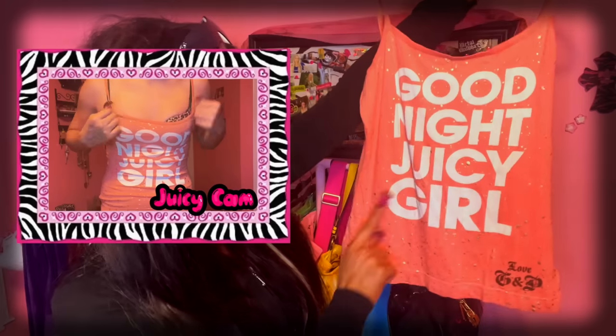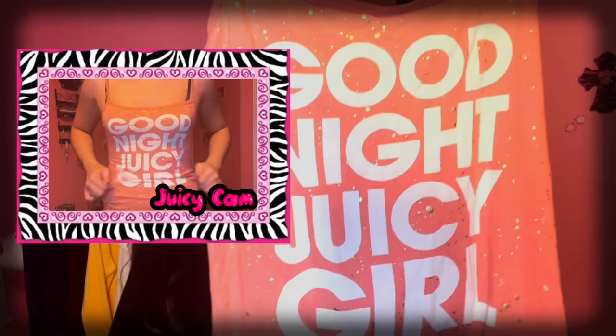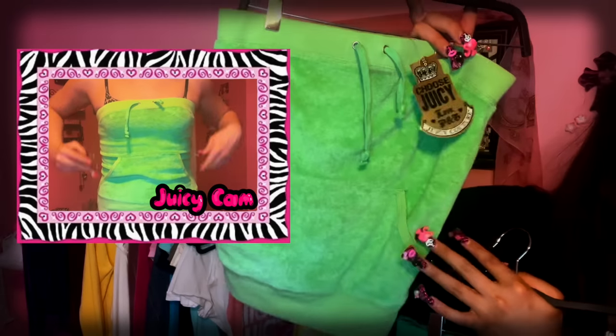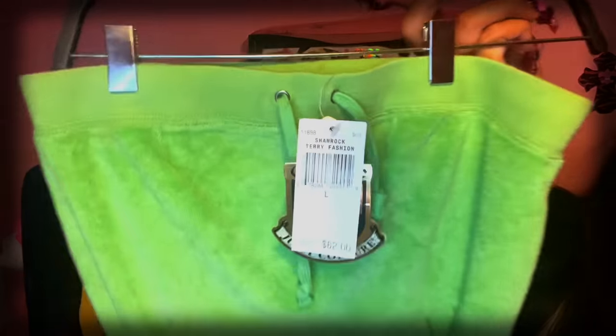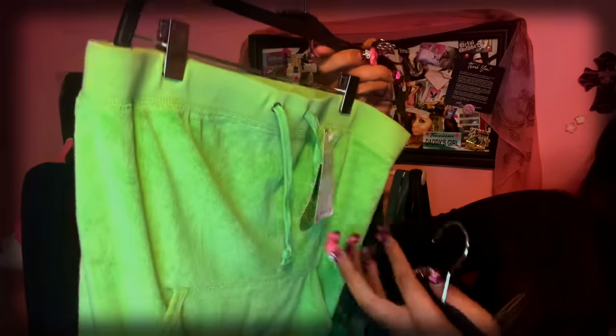Up next is a sleep tank top — 'Good Night, Juicy Girl, Love GNP' — there's a pink splatter gold cuteness all over it. This is the last top. As you can tell, I got a paycheck. This shirt you guys have seen me in — it's a crop top, green terrycloth with adjustable elastic. It has pockets, the color is called Shamrock, it's new with tags, retailed for $62 and I got it for $14.